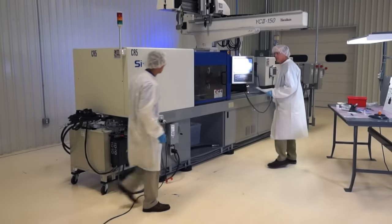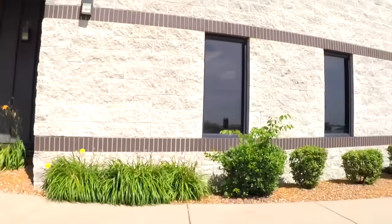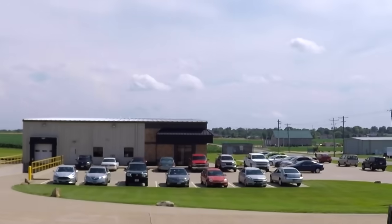We've got room for two more machines in the room and we have the ability to expand this building. It was purpose built so that we could expand the back of the building and continue to add on to support additional customers. All we need now is to help you.